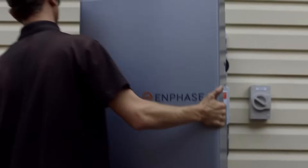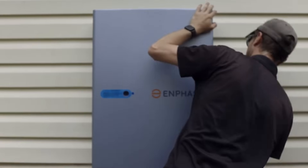On the battery side, you've got to make sure it's the right battery for you. I would stick with brands like Tesla and Enphase for battery storage.